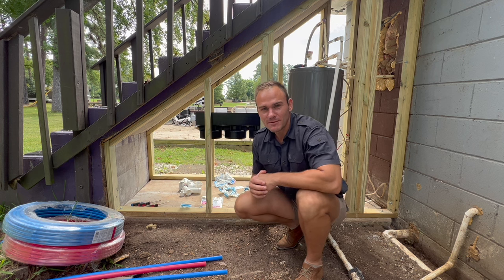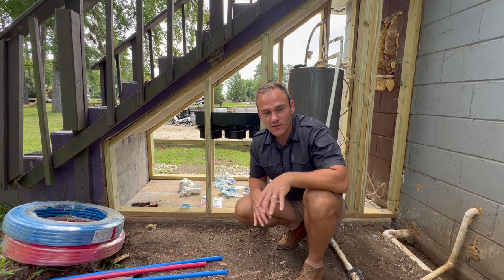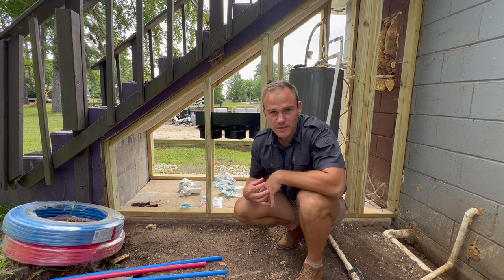So I got my plumbing supplies here and I'm ready to do some work and knock out this plumbing. You guys just sit there, relax, and enjoy watching me work.